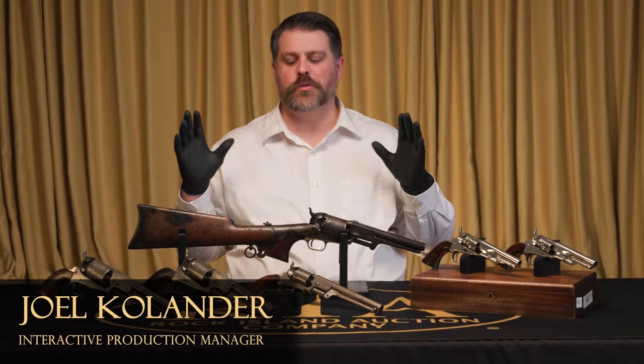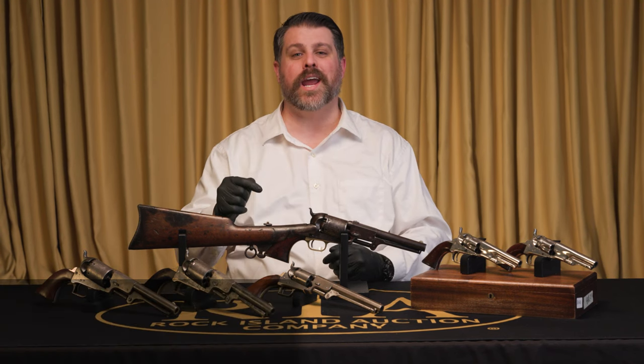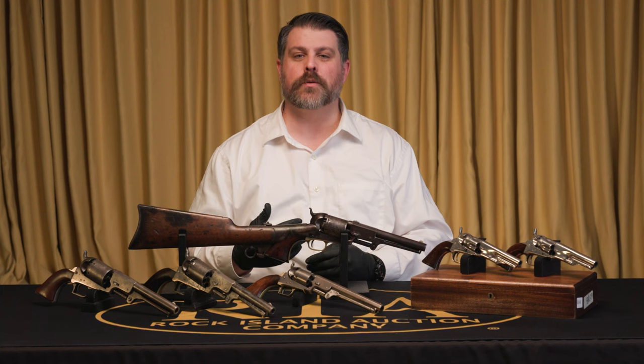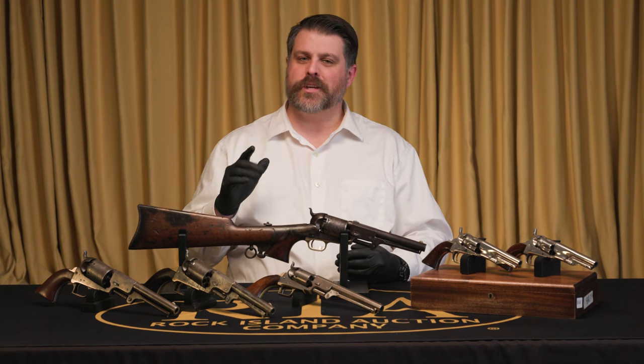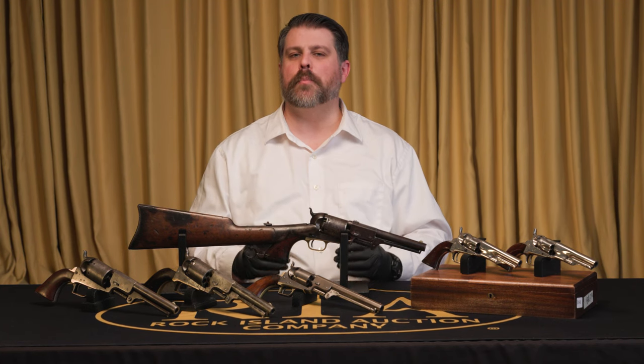Hello Firearms friends. We're here to show you five outstanding Colts that are coming up in our February 16th through 18th Sporting Collector Firearms Auction. These auctions this year, I think you'll notice, especially as we go through, are taking a huge step up in quality. As you watch this video, keep that in mind that these aren't premier auction items — these are our Sporting Collector Firearms Auctions.